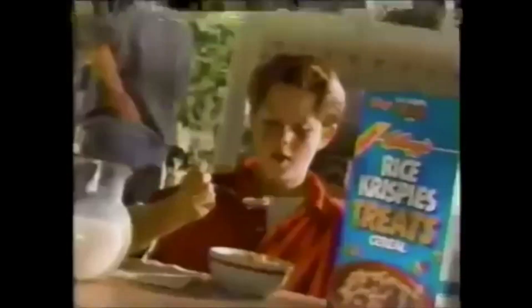Rice Krispies Treats Cereal was originally released back in 1993. This was the first box for this cereal — you can see from the new label here on the box. I love this box; it's a cool color and you have the embossed treats and little clusters here on the box. Here's one of the first commercials for Rice Krispies Treats Cereal. As you try new Kellogg's Rice Krispies Treats Cereal, be warned.